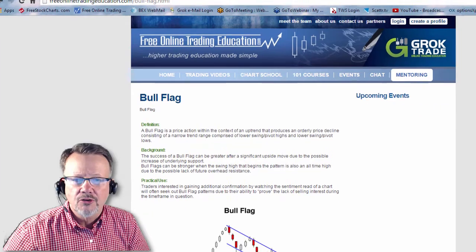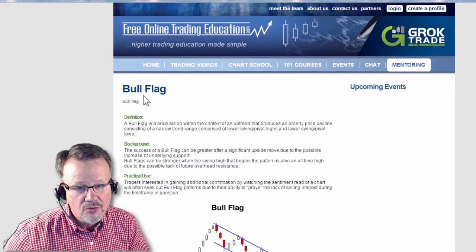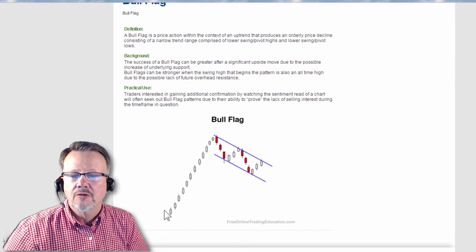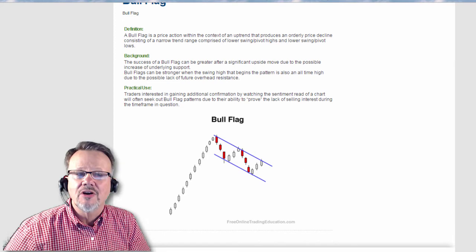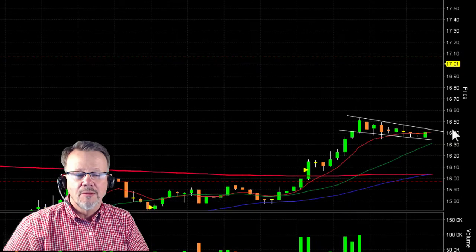If you want to know more about that particular trading pattern, it's right here under our FreeOnlineTradingEducation chart school. Bull flag — here's a written description of it, and here is a picture of it where it runs up and then comes back in a parallel channel, breaks out up here. It's very bullish, especially with our markets flying up at the time.